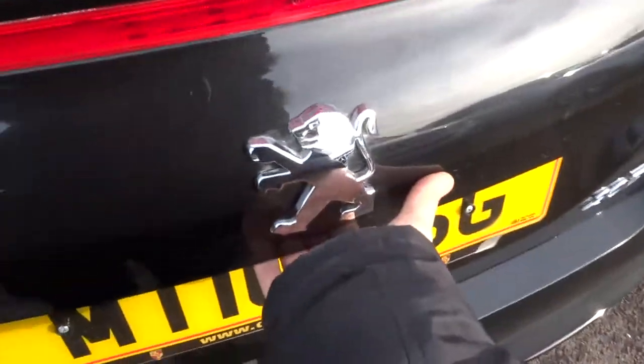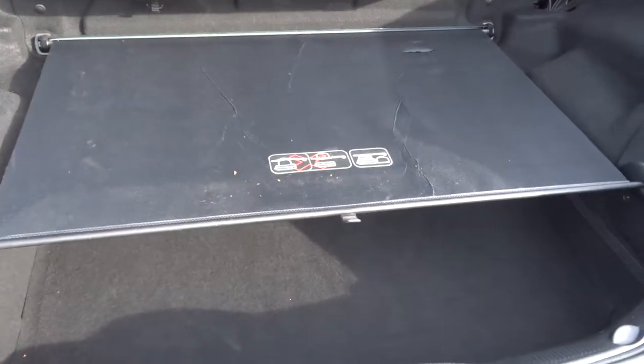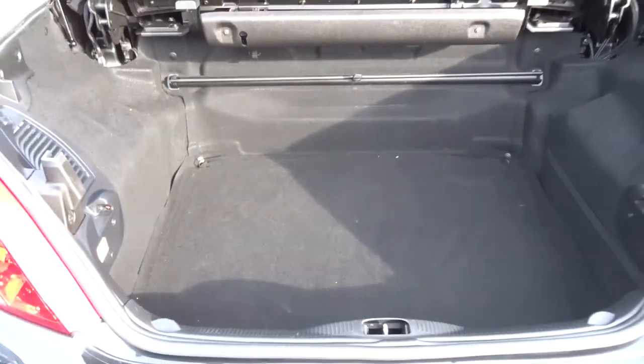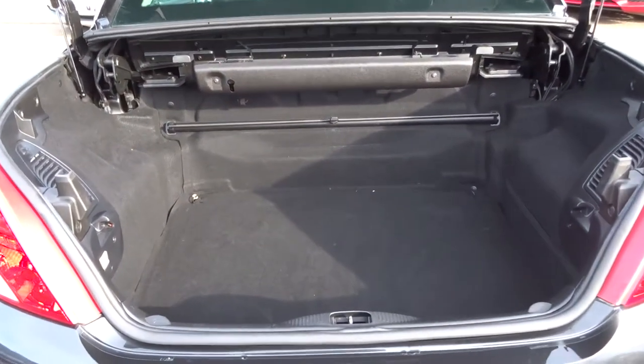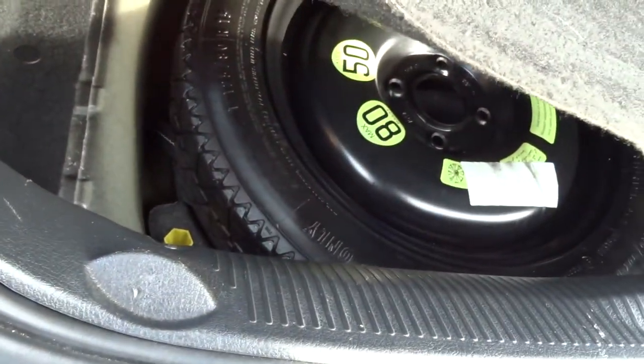I'll show you the boot where I've got a good amount of space. This is the netting that needs to be put in place if you want to put the roof down. If I show you without that, you can see lots of room there. I'll put this back in place so I can show you the roof going down. There's a spare wheel just under there as well.